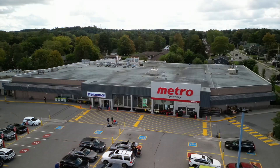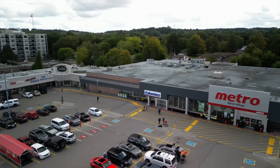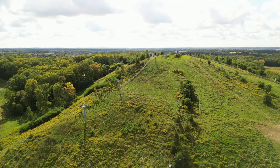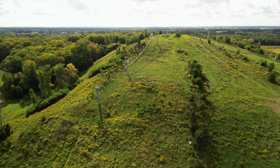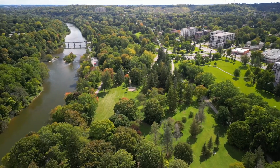This location satisfies those who seek the convenience of being a stone's throw away from restaurants, cafes, and shopping, as well as outdoor enthusiasts who will appreciate living two minutes from Bowler Mountain and Spring Bank Park. Adventure is available year-round.